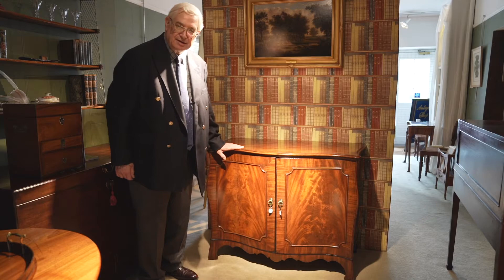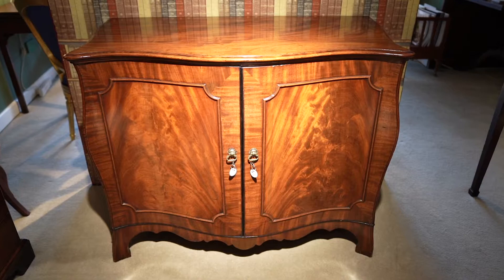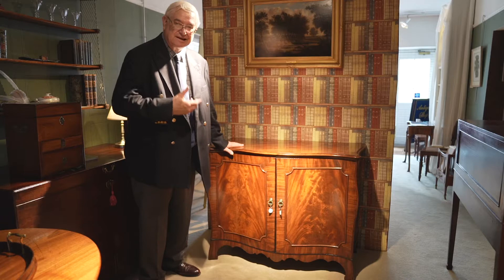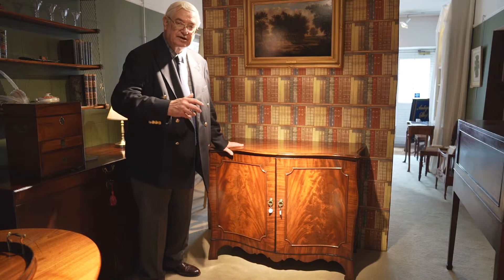Continuing the theme of mahogany and the Chippendale period, we have this wonderful commode. Remember what I said about the Rococo being principally a French style, which was adopted and adapted by English cabinet makers. Here you have another perfect example of exactly that. This piece, dating from the 1760s, is the English interpretation of the French Bombay commode.